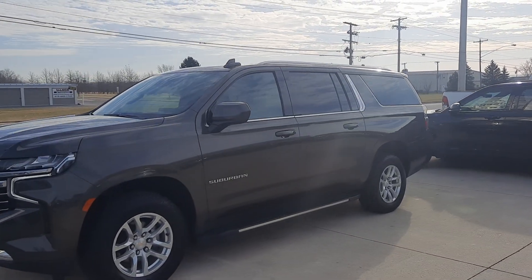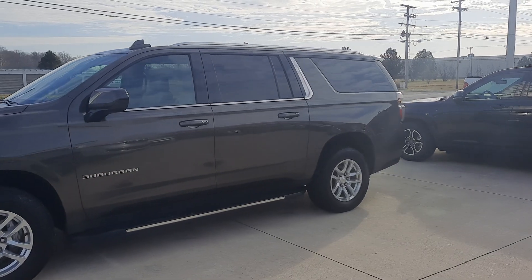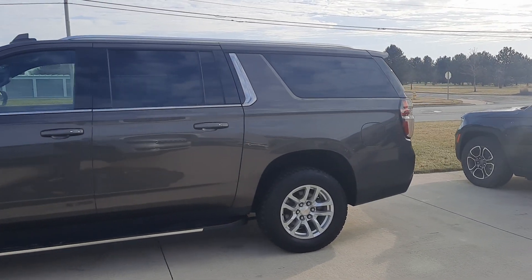Angel here at Terry Henricks Chrysler. I'm going to take you on a quick walk around of this 2021 Chevrolet Suburban LT.